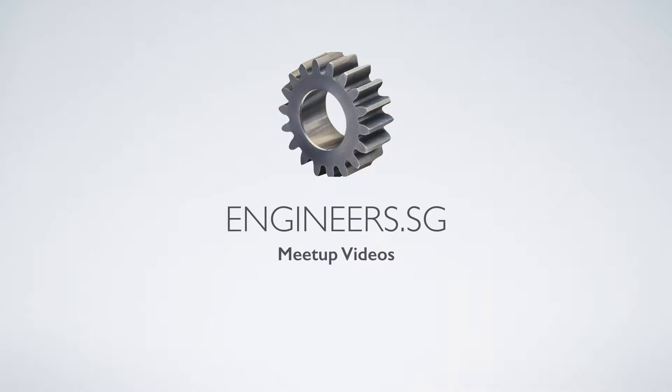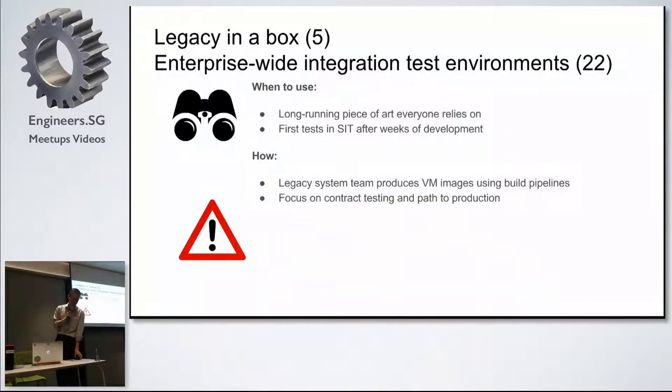I'm going to put in two ways that I think the radar will be immediately applicable to some of you going back to work. I have two blips here. One is 'legacy in a box', which is something that we think you should do and have been doing in quite a few places. The other one is enterprise-wide integration test environments.